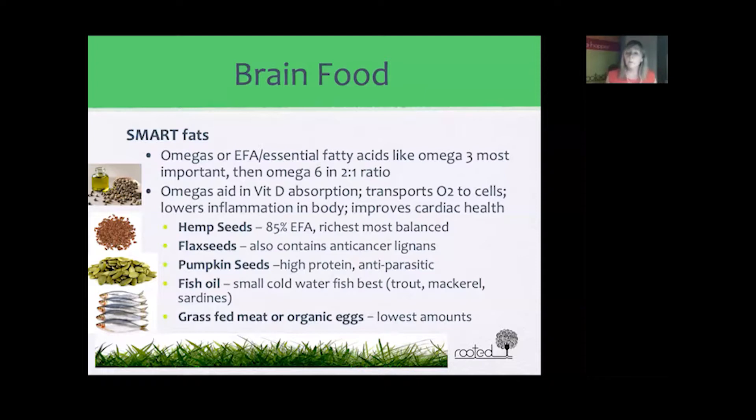Omegas are also really important in helping us absorb vitamin D from the sun and converting it to vitamin D3, which is what is used by the cells. They're also important for transporting oxygen to all the cells in our body, which typically lowers inflammation. Omegas are also very important for cardiac health — most people who have cardiac issues have shown to have very low amounts of omega-3 in their body.